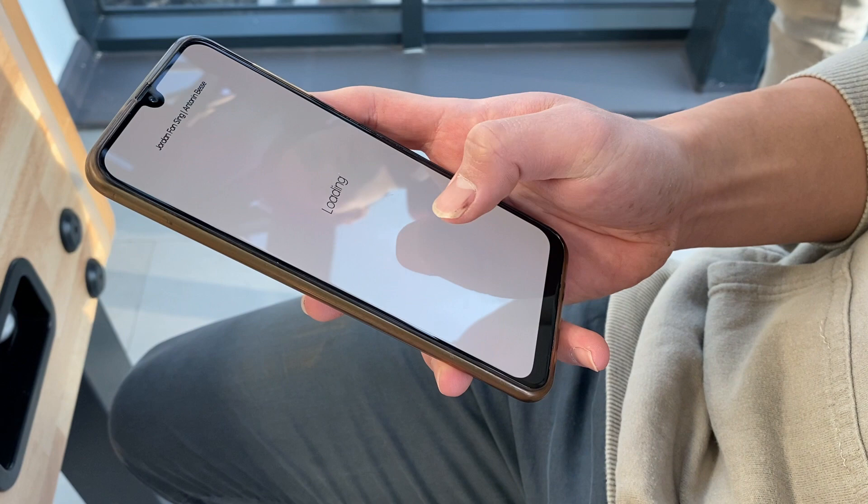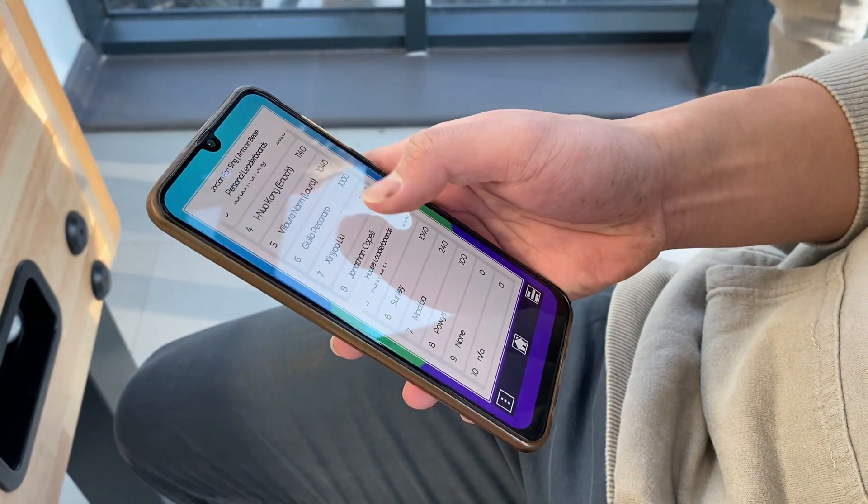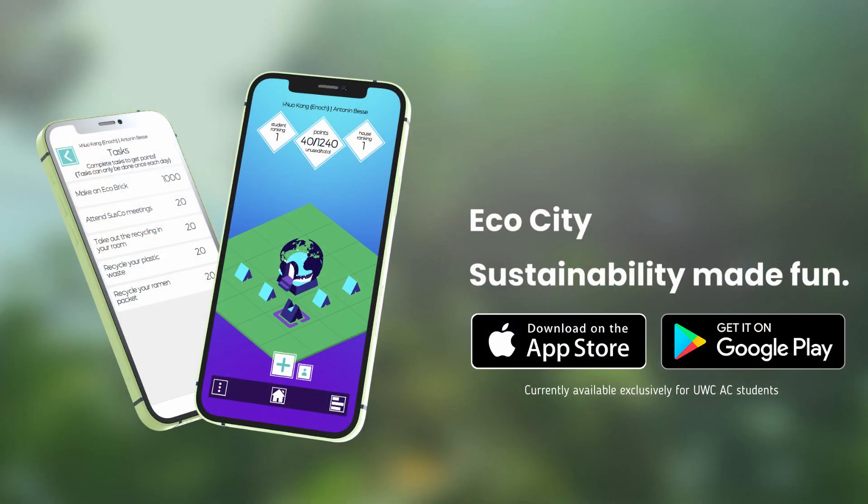Players can construct their own little ecocity with the points, and personal and house leaderboards encourage friendly competition for sustainability. This is EcoCity. We made sustainability fun.